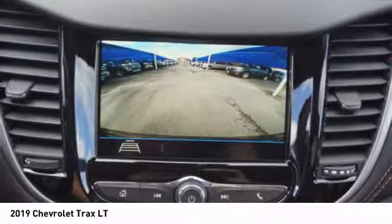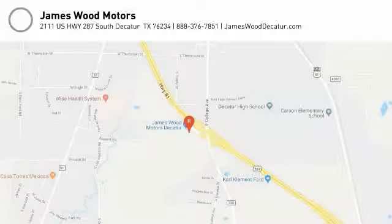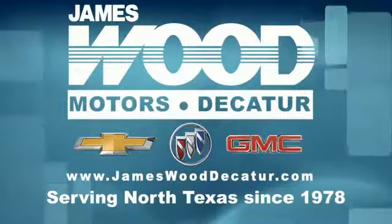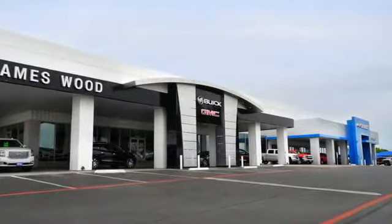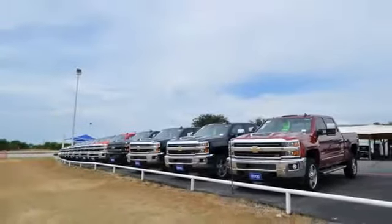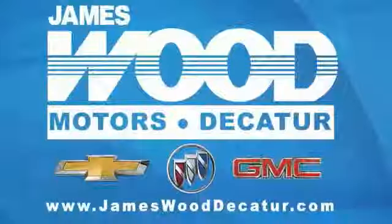Searching for a dependable vehicle that looks great too? You found it, so stop in today. We've been serving North Texas since 1978 and have built our business for nearly 40 years on treating our customers right. We're here for you for the life of your vehicle. The next time you're looking for a new or pre-owned vehicle, come visit our family at James Wood Decatur.